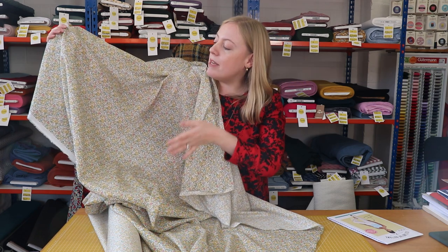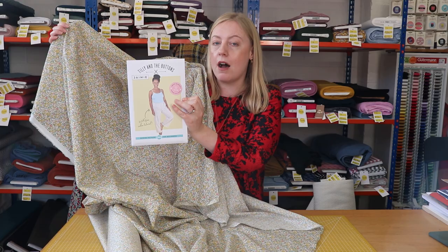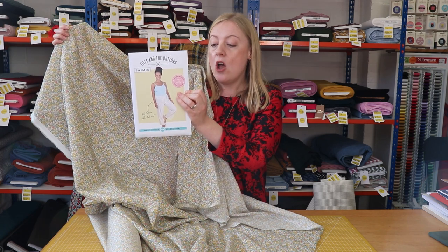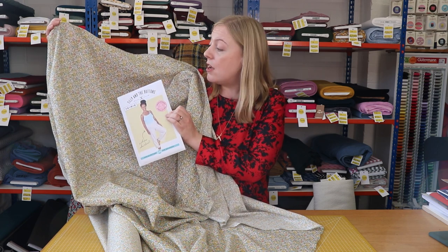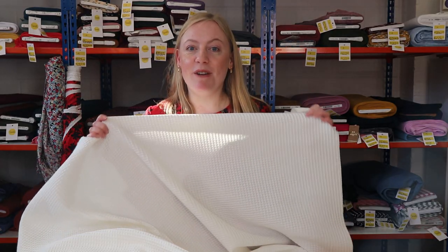We all think this Liberty fabric would work really well made up into pyjama trousers — specifically the Jamie by Tilly and the Buttons. What's great about the Jamie pattern is that it comes in a smaller size range, down to a UK 4, so their idea is that it works for teens and tweens as well, meaning you could make some really cute pyjama trousers for someone younger in your family too.